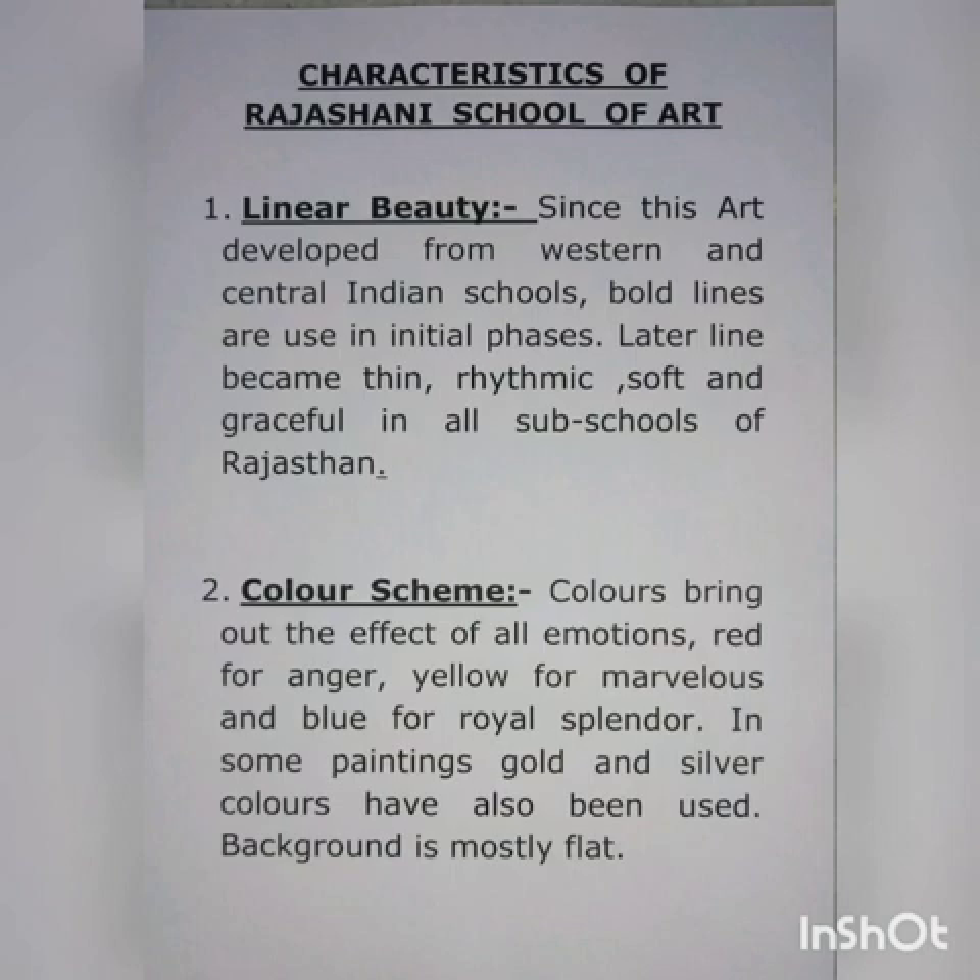Number one: linear beauty. Since these arts developed from Western and Central Indian schools, broad lines are used in initial phases. Later, lines become thin, rhythmic, soft and graceful in all sub-schools of Rajasthani.